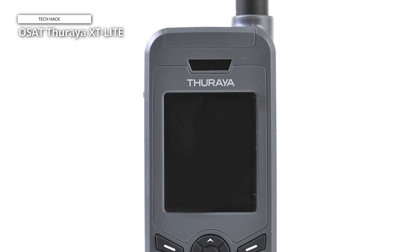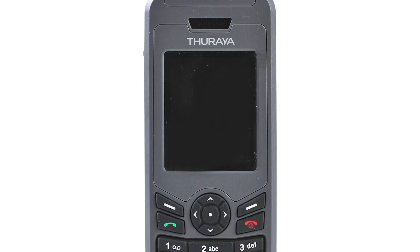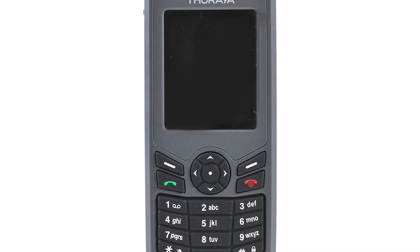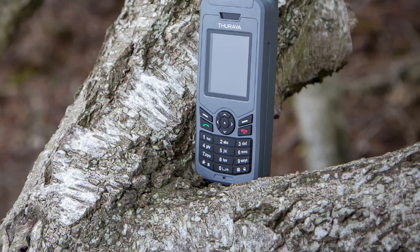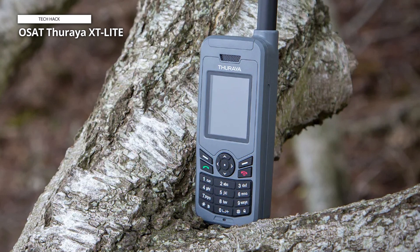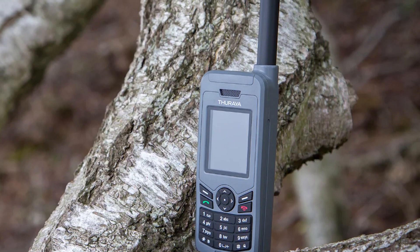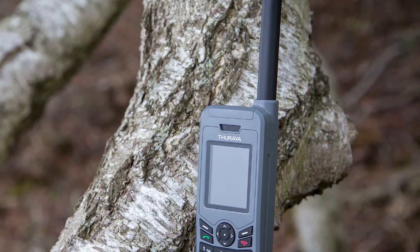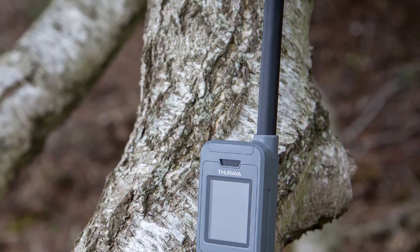It is made for tough situations and is an excellent option for individuals who work in oil and gas, mining, construction, or disaster relief industries, as well as outdoor enthusiasts exploring off-the-grid areas. The Theraya XT Lite has all the necessary capabilities to make voice communication simple and effective. Clear audio during calls is ensured with the phone's excellent speaker and microphone. It also has a strong battery lasting up to 80 hours in standby mode and 6 hours of talk time, allowing users to stay connected for extended periods without frequent recharging.